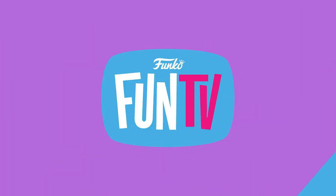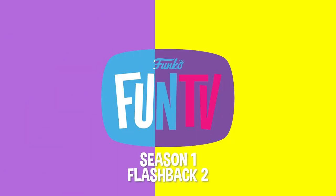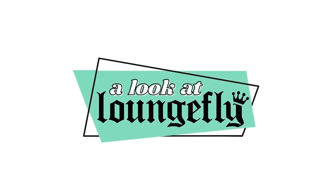FUNCO FUN TV! Season 1 flashback. A Look at Lounge Fly.